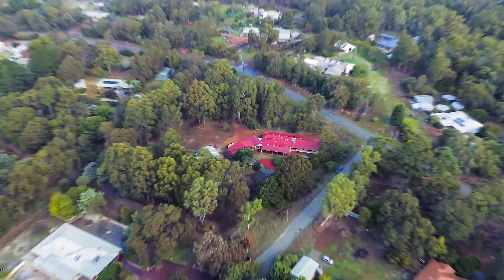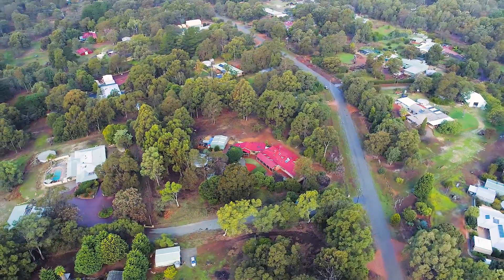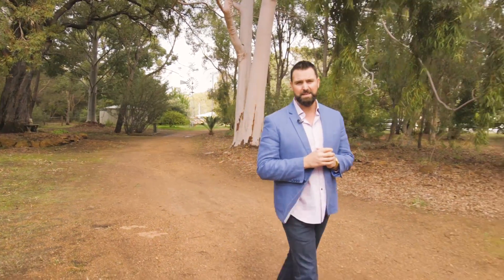Many homes within the hills are actually set on a block of land with a significant slope, which impacts just how much of your block you can use. This property however has a gentle slope from the road to the rear boundary that gives you 100% usability, and in my opinion it really does add to the overall appeal.